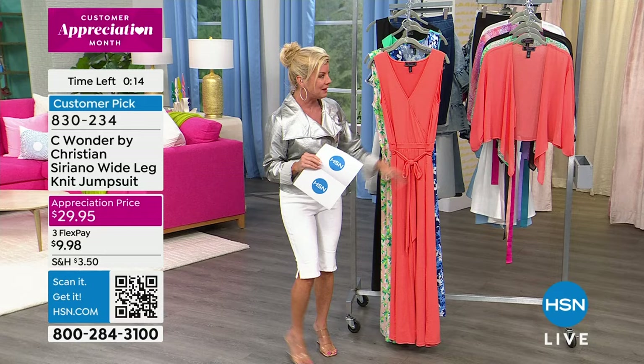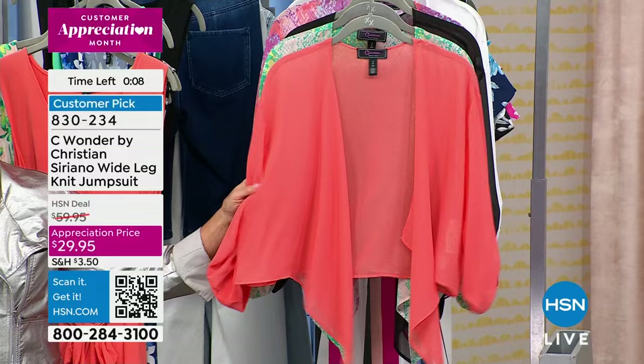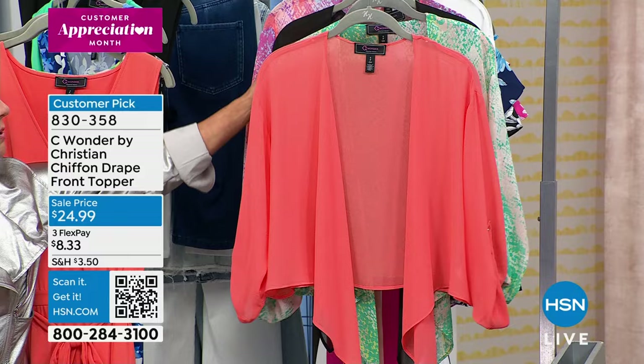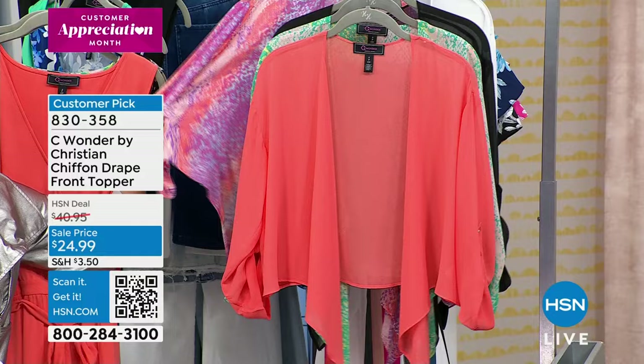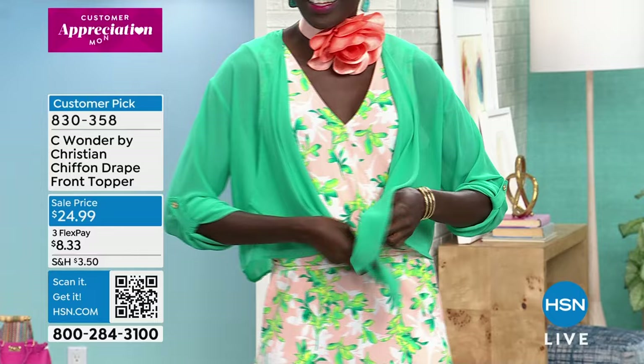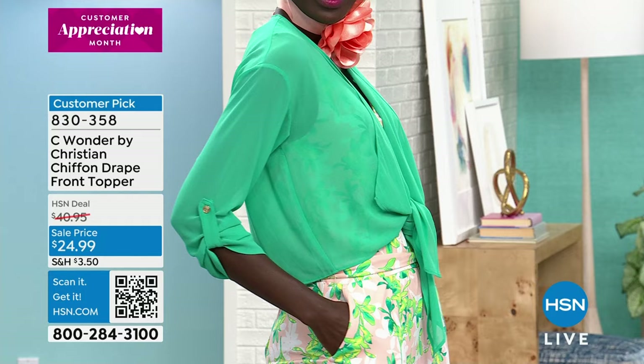If you want something over your shoulders when wearing your jumpsuit, we have some beautiful dusters available — first time on sale at under $25. You can keep it as is; it's a little more elongated in the front so you can tie it. We also have colors and prints that go back to our jumpsuit — solid black, a beautiful ombré, and white. The floral belt or scarf is also available. This little topper is a customer pick — item 830-358, originally $49.95, another great classic you'll have for years.